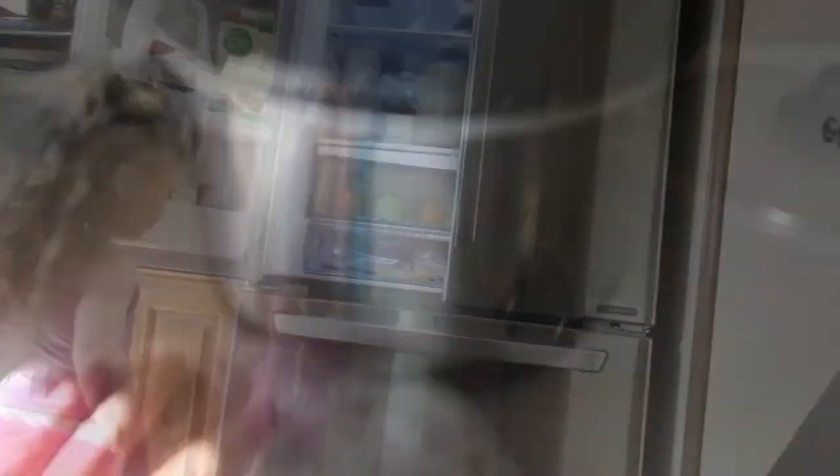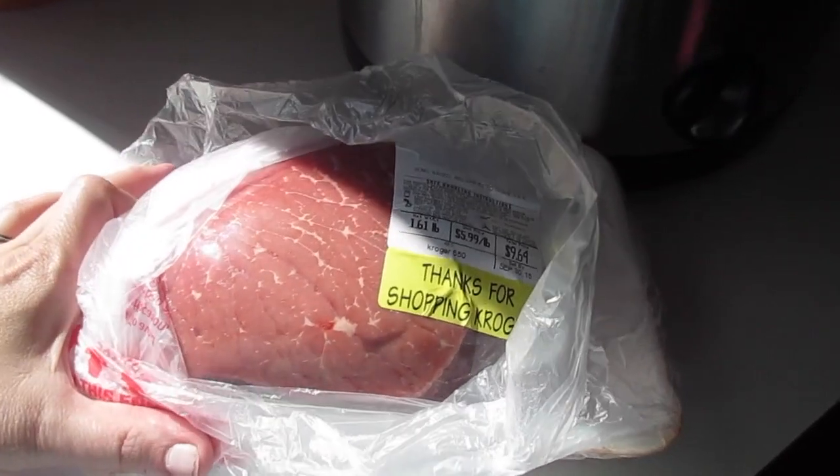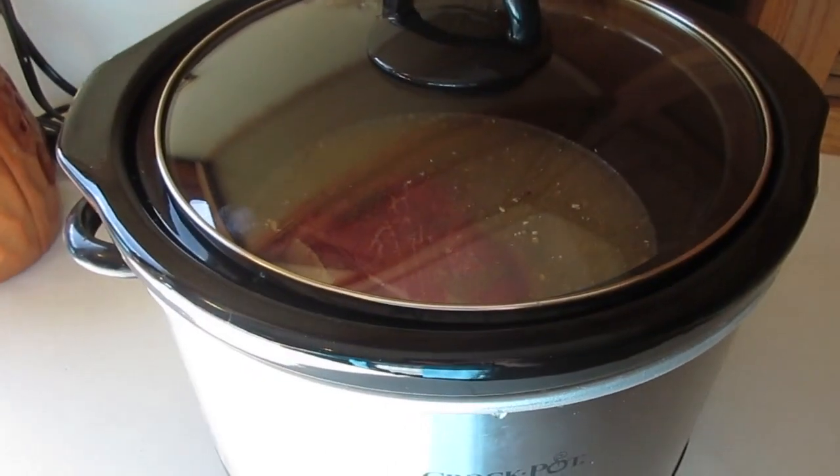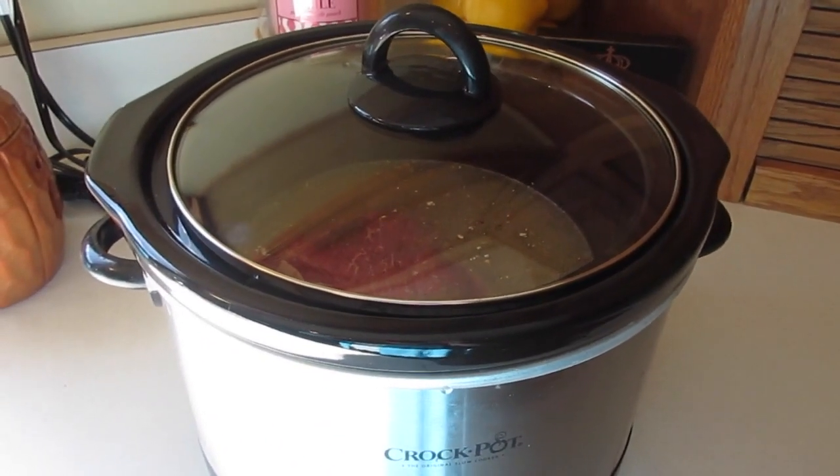I'm going to throw some Italian beef into the crock pot. I've got a beef roast here — I'll toss it in with some seasoning, pepperoncinis, and Italian dressing, and that'll be dinner. I put it on high to cook and I'm going to pick up some more pepperoncinis while we're out.